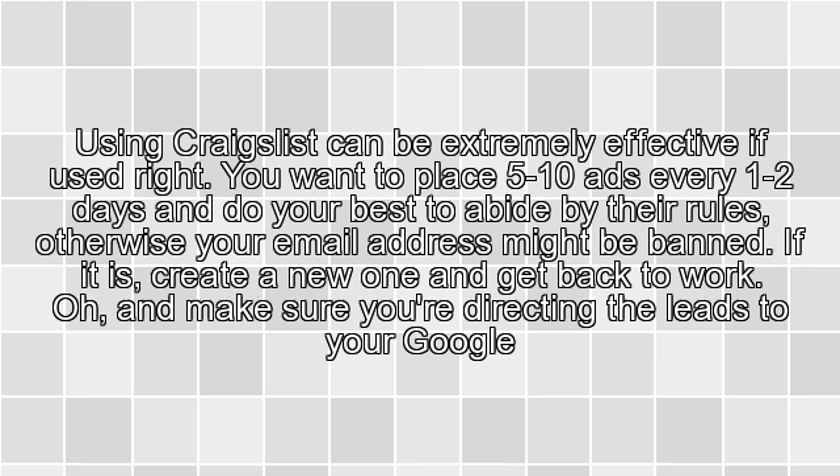5. Craigslist. Using Craigslist can be extremely effective if used right. You want to place 5 to 10 ads every 1 to 2 days and do your best to abide by their rules, otherwise your email address might be banned. If it is, create a new one and get back to work. Make sure you are directing the leads to your Google Voice number.